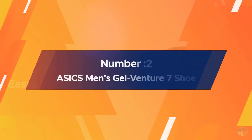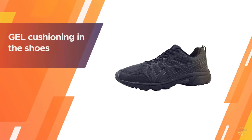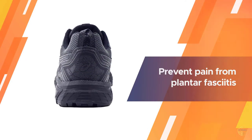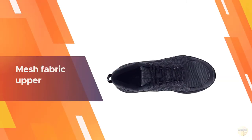Number two: ASICS men's Gel Venture 7 shoe. The Gel Venture running shoe is a solid choice if you're looking for a comfortable and supportive shoe for fitness walking, travel, or all-day wear. ASICS's well-known gel cushioning in the shoe's heel enhances comfort, improves shock absorption, and helps prevent pain from plantar fasciitis.